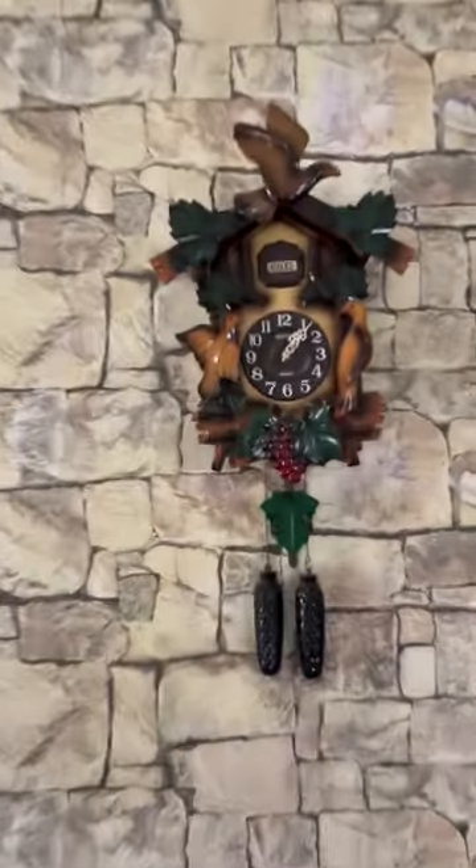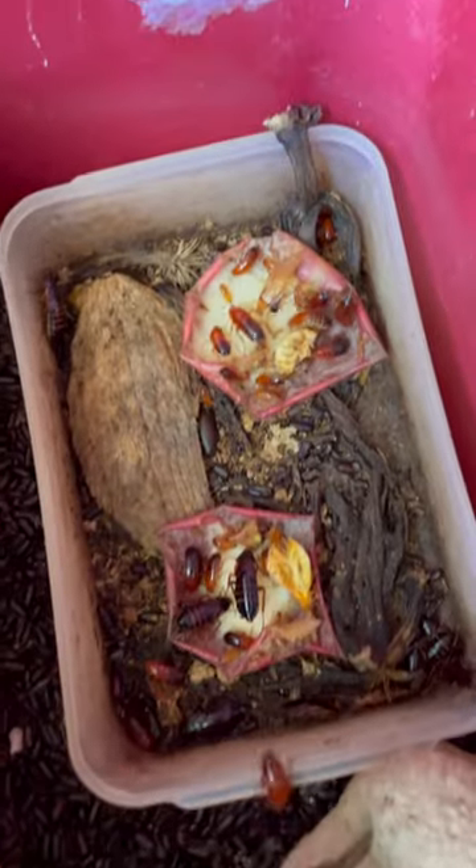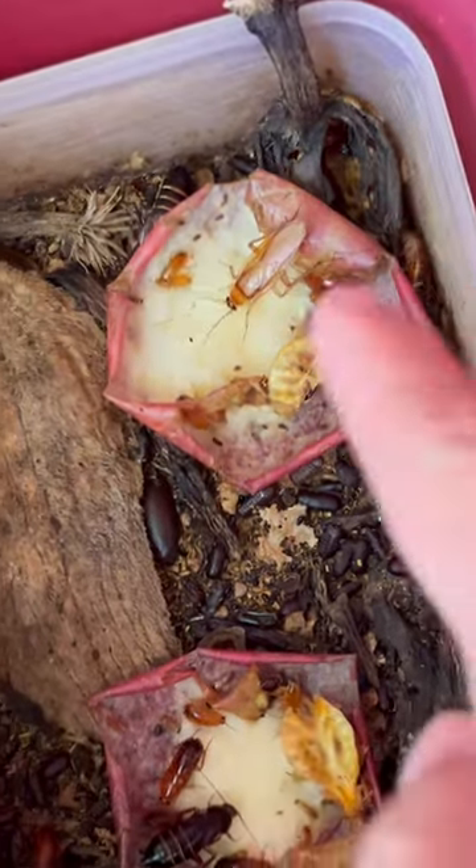They've already found the apple. It is 1 PM the next day — let's check on the Turks. They have almost finished the apple in about 23 hours and they're still eating.